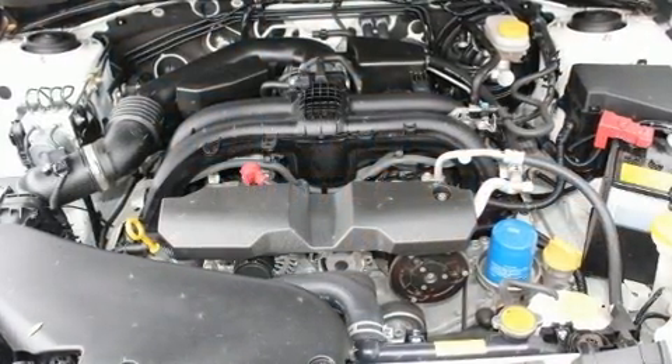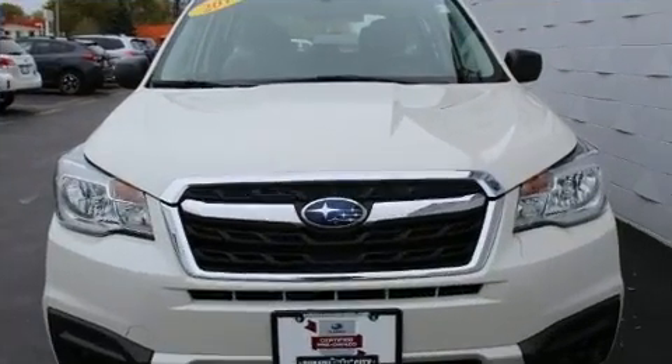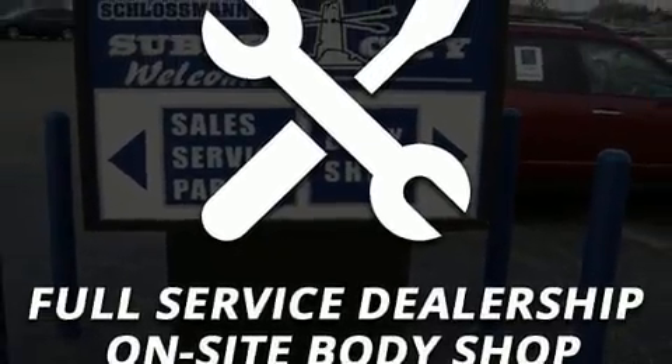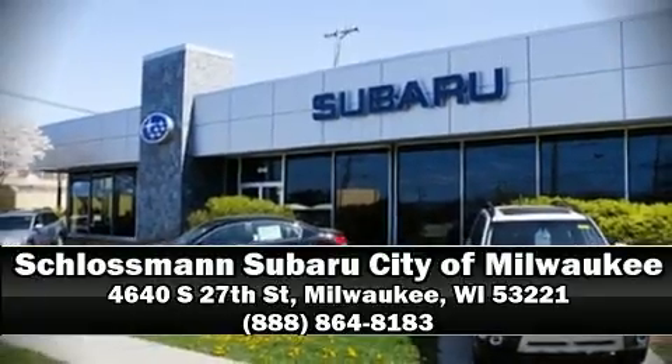This vehicle has achieved certified pre-owned status by passing Subaru's comprehensive certification process, including a comprehensive 152-point inspection. Our sales reps are extremely helpful and knowledgeable. Call now to schedule a test drive.